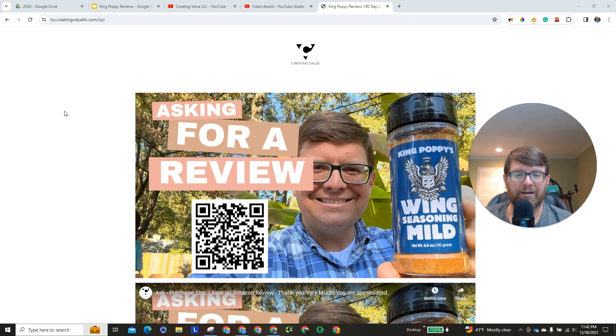I am super excited to announce that King Poppy Mild Wing Seasoning is now on Amazon, fulfilled by Amazon. So it is ready for you to purchase via Amazon Prime — it can be on your doorstep in a couple of days.